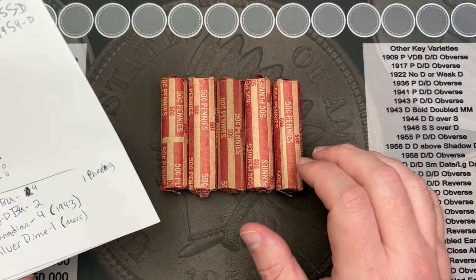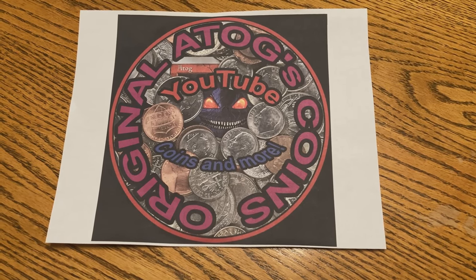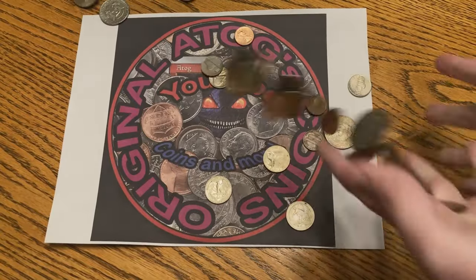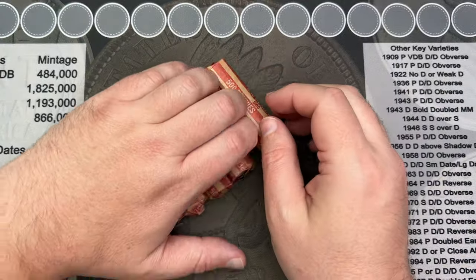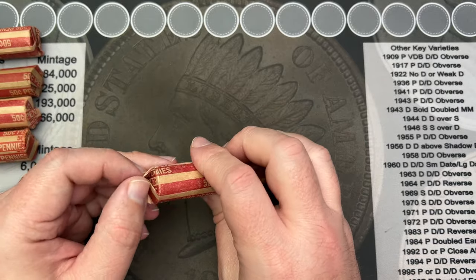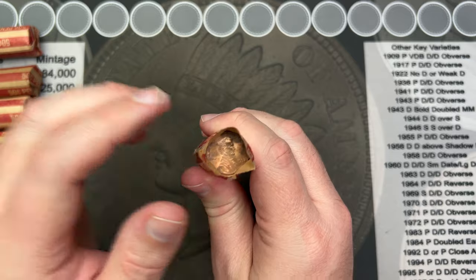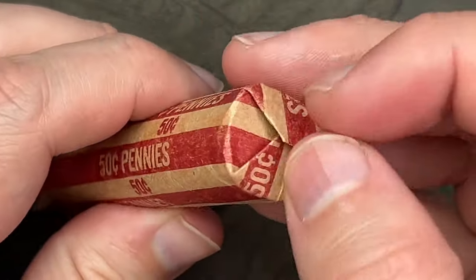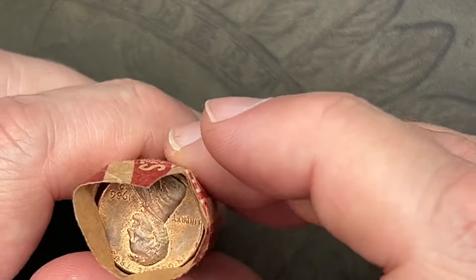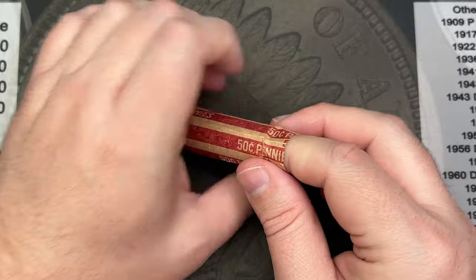That was the first ten rolls — lots of awesome finds, I can't wait to get into more of these. I'm going to open the rolls one at a time, pull out all the wheat cents and anything that stands out, then hunt for varieties off camera since that takes the longest. We've got a 1992 Denver on one end and a 1990 or 1986 Denver on the other end. Let's pour this out and see what we have.